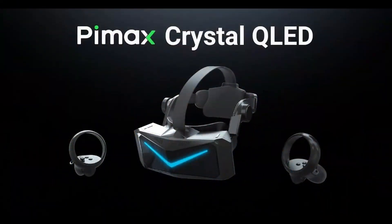Hey guys, welcome back to Next Gen VR. Oh my god, Pimax has announced a brand new headset called the Pimax Crystal QLED. It supports both PC VR and standalone, and sets a new standard in image quality. In this video, I will provide you guys a summary of everything you need to know about this headset and the Pimax Crystal launch event.